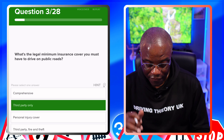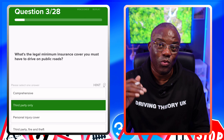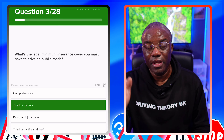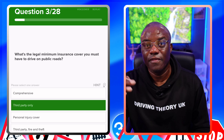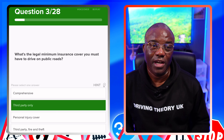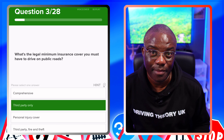Personal injury cover? No. Third party fire and theft is the next level up from third party. Third party fire and theft covers the same damage you cause, plus fire and theft. If someone steals your car, you get your money back. Someone sets fire to your car — as long as it's not arson — you get your money back on that as well.